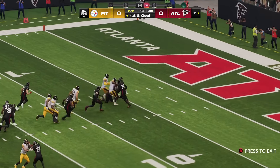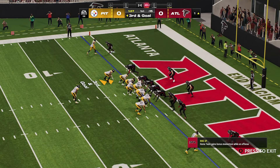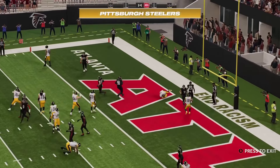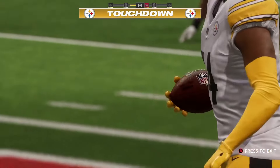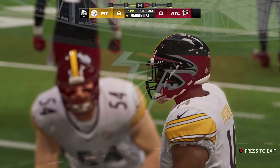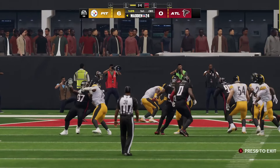How best to describe that one? Right down Broadway on that run. Who wants it more here? Who has better leverage at the line? Flo finds Pickens in the end zone — touchdown, Steelers! A one-yard touchdown pass and the Steelers will jump out to a lead.